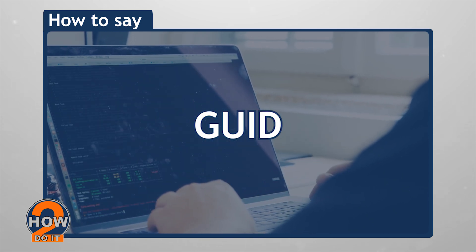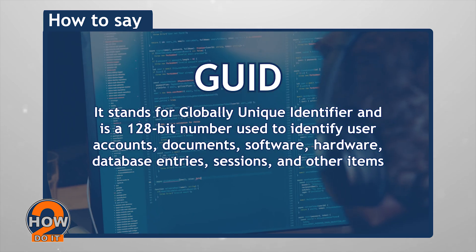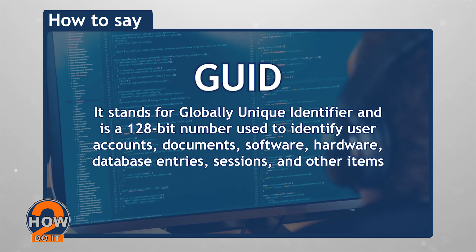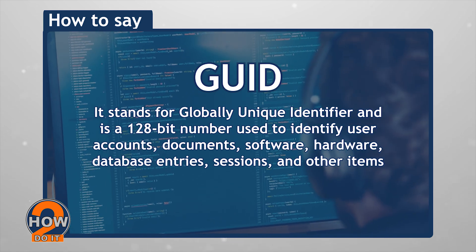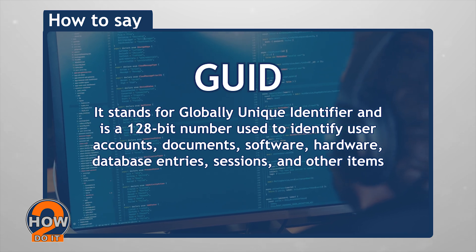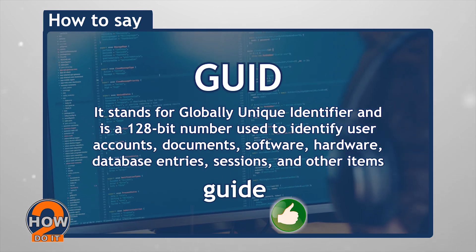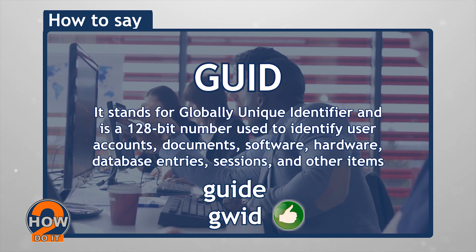GUID — it stands for Globally Unique Identifier and is a 128-bit number used to identify user accounts, documents, software, hardware, database entries, sessions, and other items. Although it's an acronym, you shouldn't worry about saying all four syllables like 'G-U-I-D'. And please don't say it as 'guide', because you will certainly be incorrect. You can simply say 'GWID', and this time you will see nods from tech people.